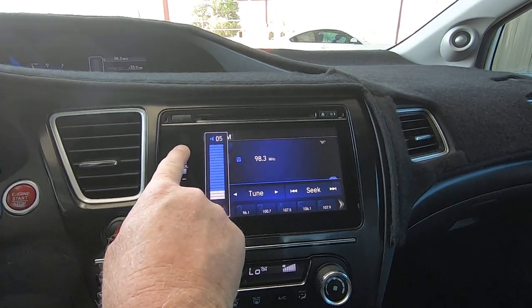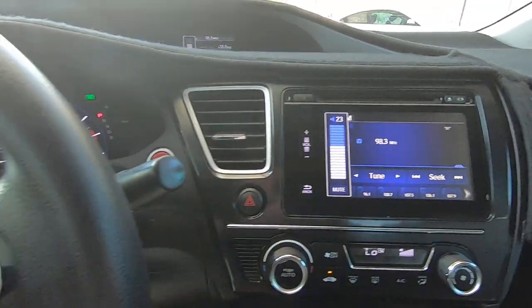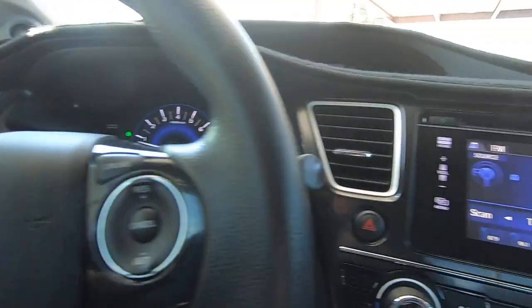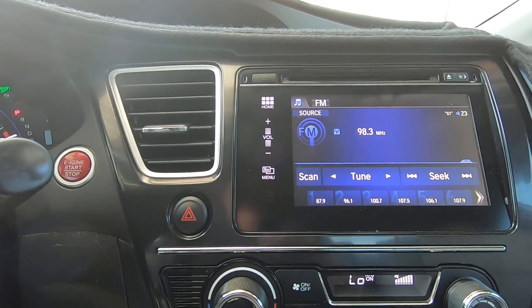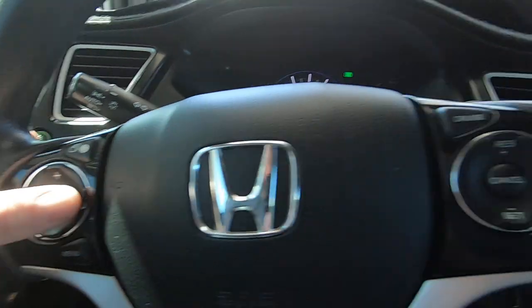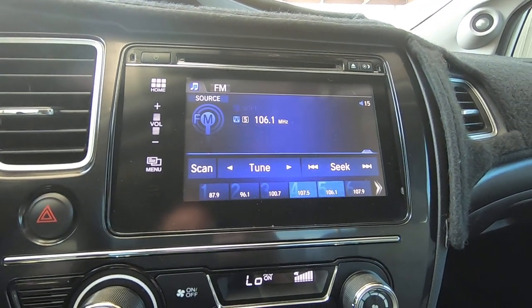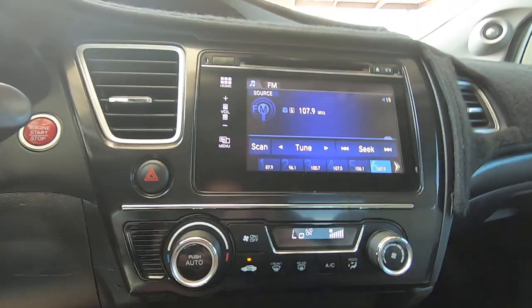I forgot how you work this radio in this car. Make sure you tap follow so you don't miss a thing. There's the steering wheel control — I'm turning it up and down here. Change the station.